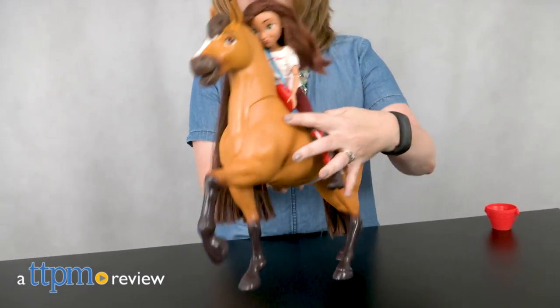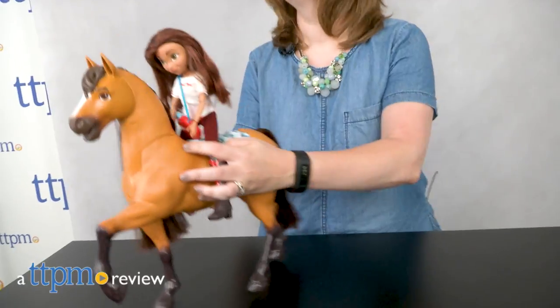Ride off on all sorts of adventures with Lucky and her horse Spirit. Hi, I'm Laurie from TTPM, here with the Spirit Riding Free Spirit and Lucky Deluxe Feeding Set from Just Play.